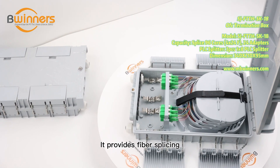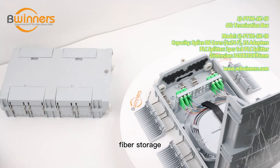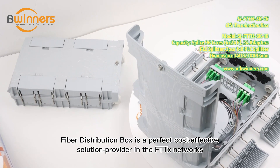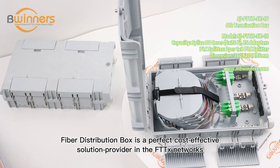It provides fiber splicing, protection, splitting, distribution, fiber storage, and fiber management — integrating functions for the FTTX network. Fiber distribution box is a perfect cost-effective solution provider in FTTX networks.